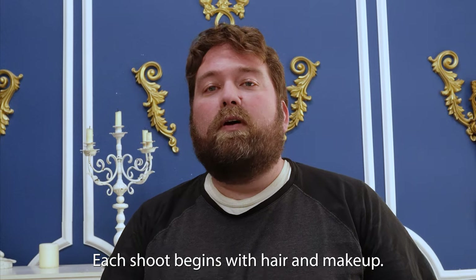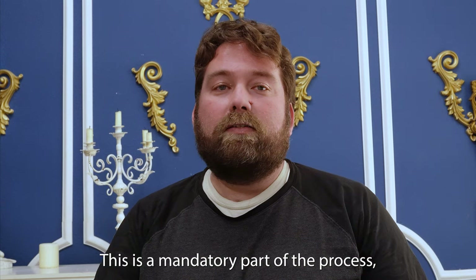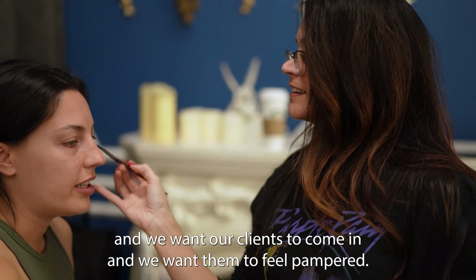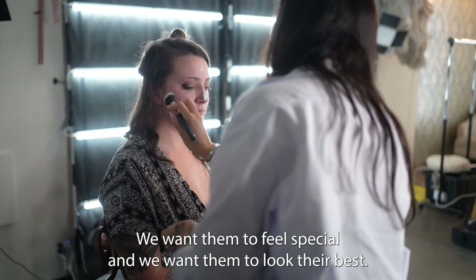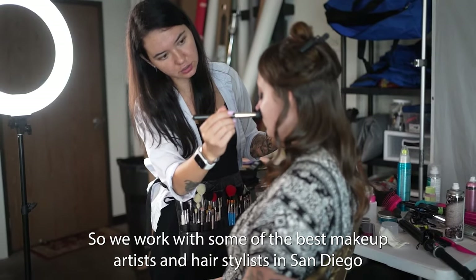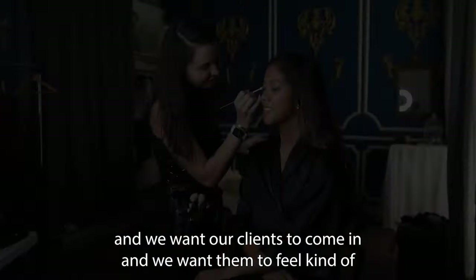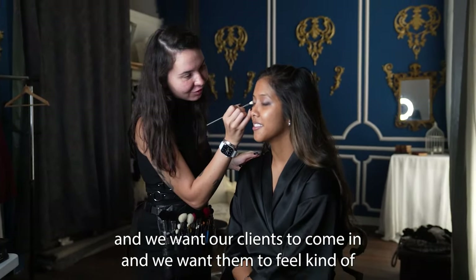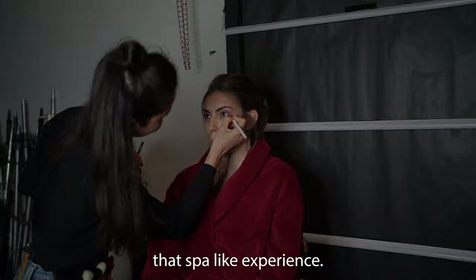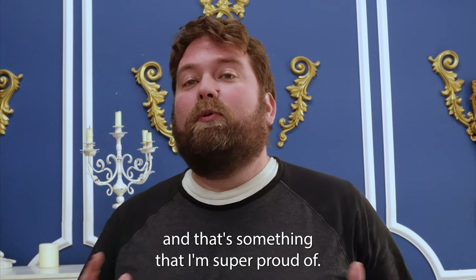Each shoot begins with hair and makeup. This is a mandatory part of the process. We want our clients to come in and feel pampered, feel special, and look their best. We work with some of the best makeup artists and hairstylists in San Diego, and we want our clients to come in and experience that spa-like feeling.